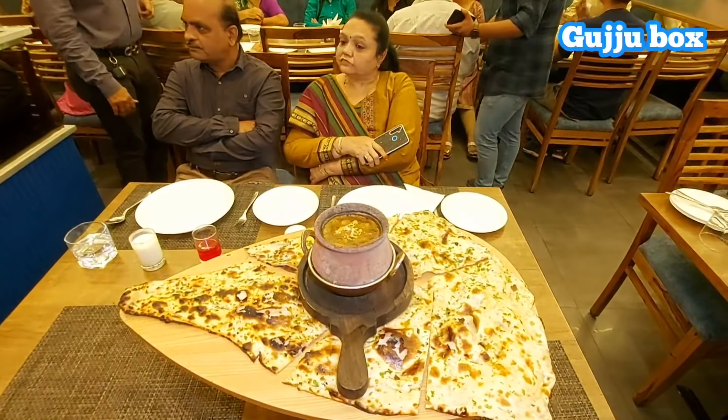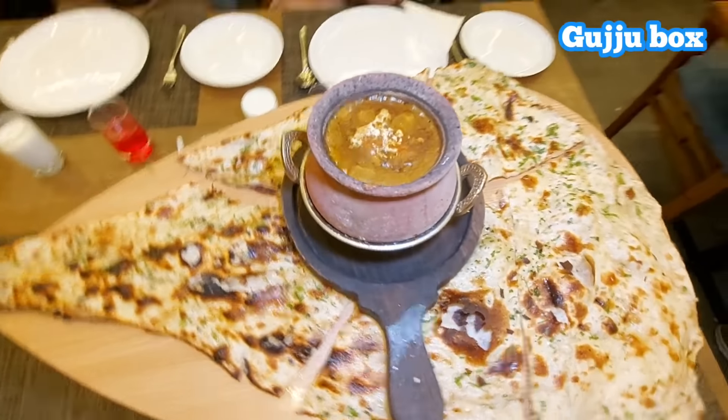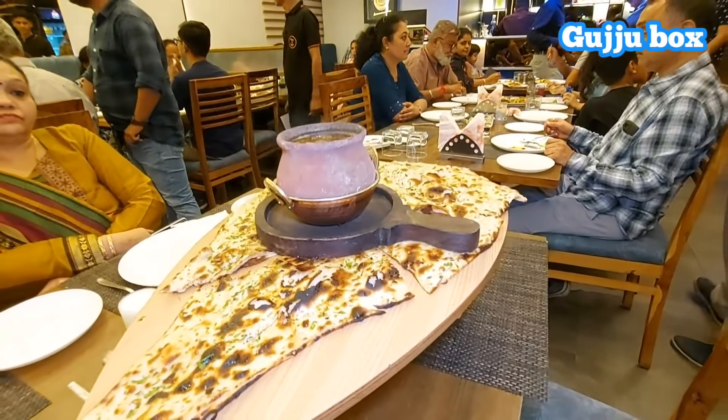Hello everyone, welcome to Samir and welcome to Kaakedi Hattie. This is a special dish that you can see. The first video is Kaakedi Naan. In the video, there are no different dishes, but the main idea is Kaakedi Hattie.